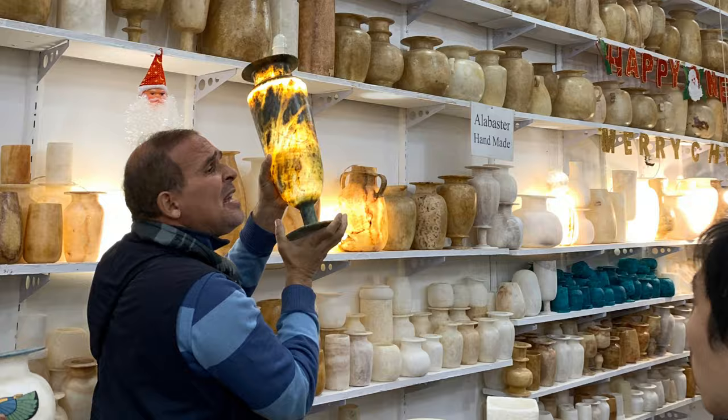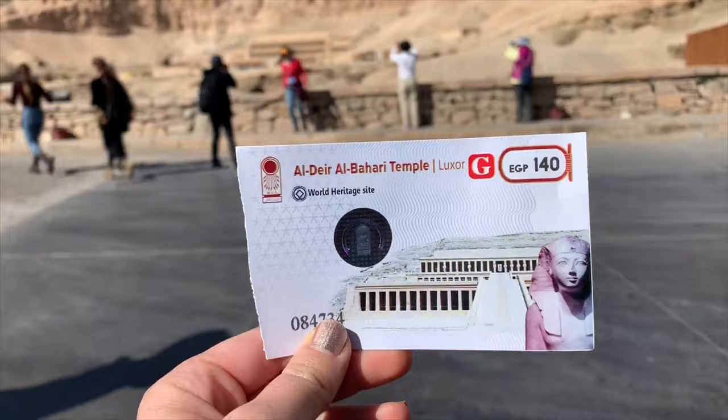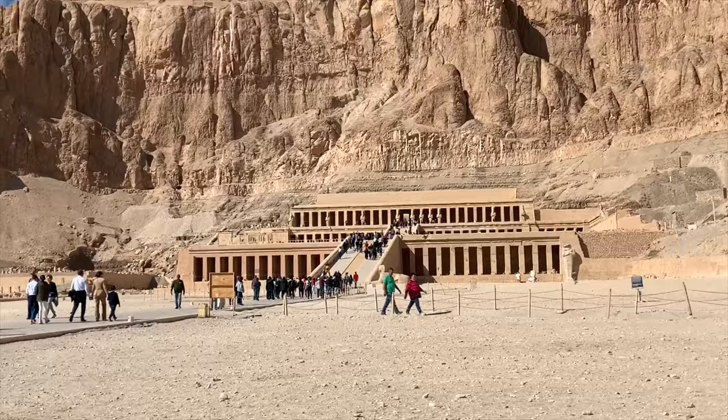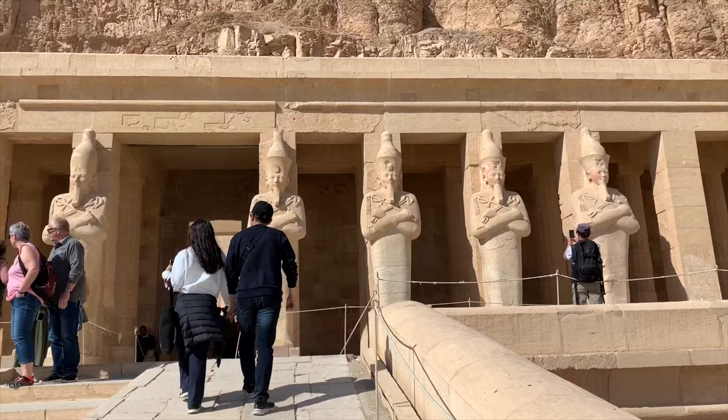Next, we check out how local craftsmen make beautiful alabaster jars, similar to the ones found in the tombs, before heading to Hatshepsut's temple. Hatshepsut showed herself in the form of a man in order to become pharaoh. She was the longest-reigning female pharaoh in Egypt and was depicted as male to assert her authority. We have made it to Hatshepsut's temple — look at how tall these mountains are, super imposing. Let's go inside.